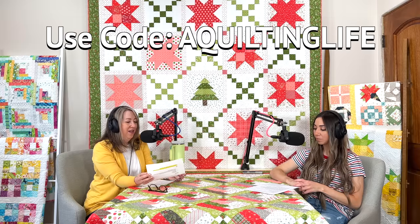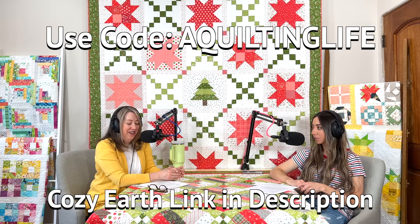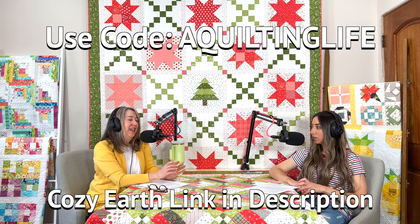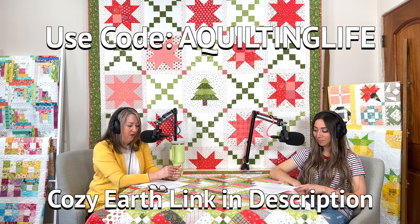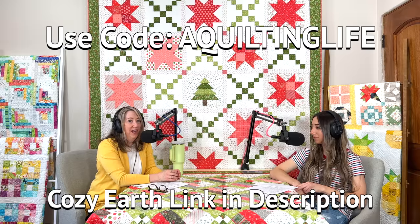Let's start with talking about our sponsor, Cozy Earth. We are grateful to have them continuing as a sponsor for the podcast. We love our Cozy Earth products and really encourage you to give the gift of a good night's rest. Their sheets are made from ethnically sourced viscose from bamboo, are naturally breathable and temperature regulating. They also offer premium bath products and a plush and waffle collection. You can get 35% off all Cozy Earth products using the code 'A Quilting Life.'